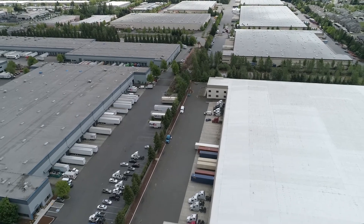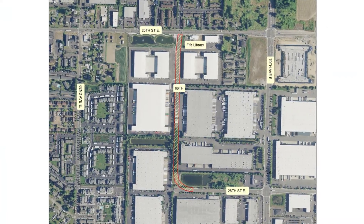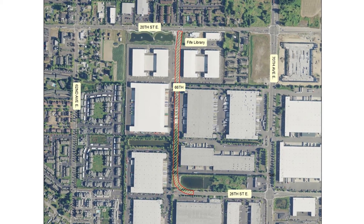The project is well into construction and we'll start the major work on the street in the next month or so and wrap up early this fall.